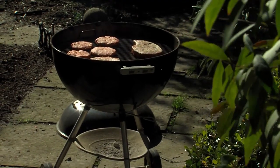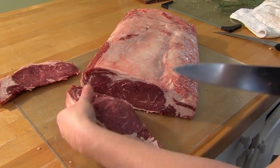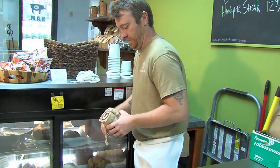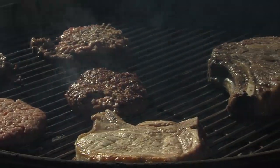Being successful with anything really is about understanding some basic principles, and that even goes with grilling. You've got to understand the cuts of meat that you're putting on the grill. Brandon Brown with Hillcrest Artisan Meats is a guy who understands these cuts. He's got some tips that can really come in handy the next time you fire up the grill.